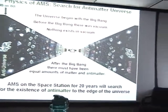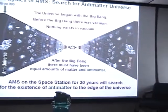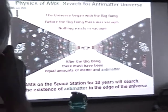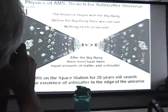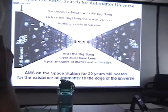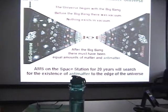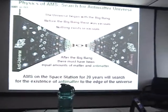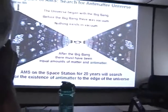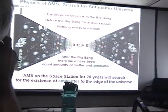Another physics goal is the search for antimatter. When the universe began with the Big Bang, before the Big Bang there was nothing in existence. So after the Big Bang, there must be equal amounts of matter and antimatter — otherwise it could not have come from nothing. AMS on the space station, over 20 years, will search for the existence of antimatter in the universe. This is why this experiment is so important and runs for 20 years.